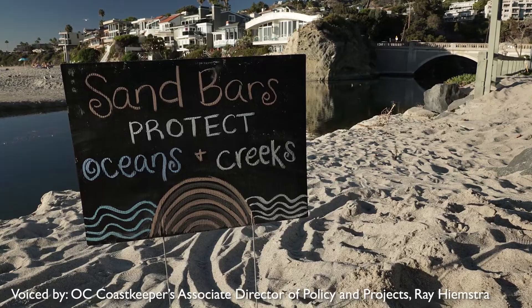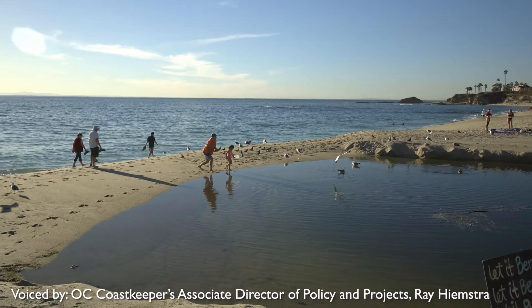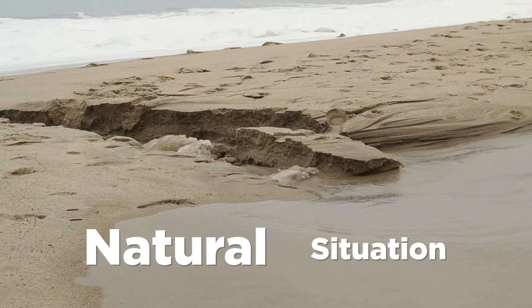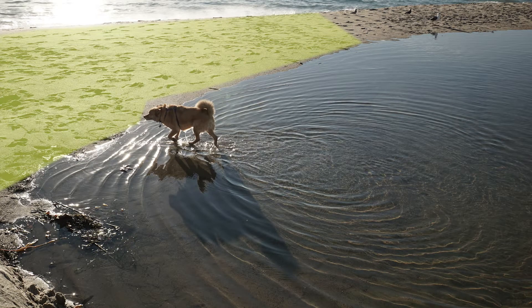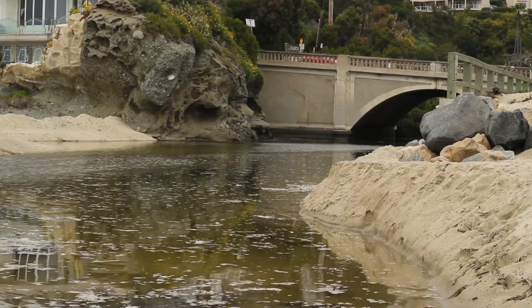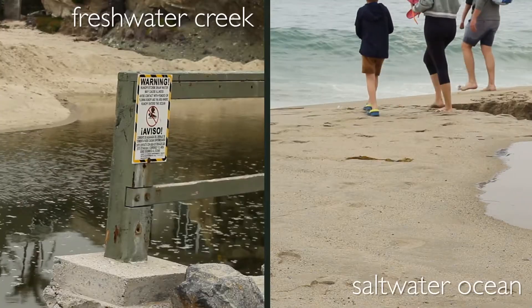The Aliso Creek sand berm is a sand berm that shuts off the flow of the creek to the ocean during dry weather. This is a natural situation where the sand builds up — the waves push in the sand and it builds up a natural sand berm. That berm shuts off the flow of the creek, separating the saltwater ocean from the freshwater creek, and keeps those two ecosystems separate.